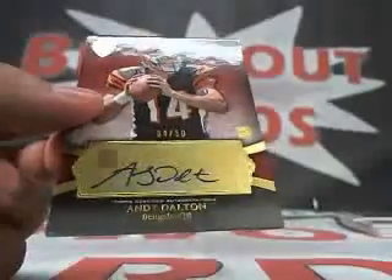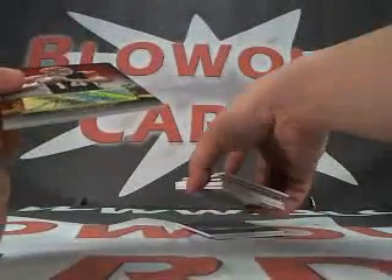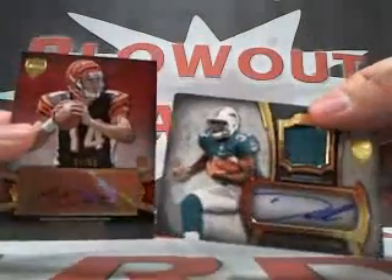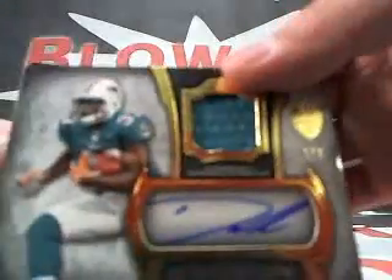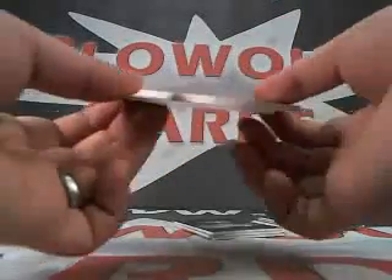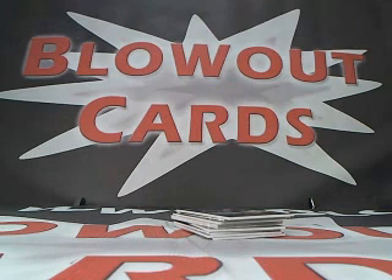All right Ryan, I'd say you did pretty well. This is what you got in both boxes: Daniel Thomas one of five, Andy Dalton auto four of 50. I'll get this out for you tomorrow. Stay tuned for your rated rookie case break. Thanks man.